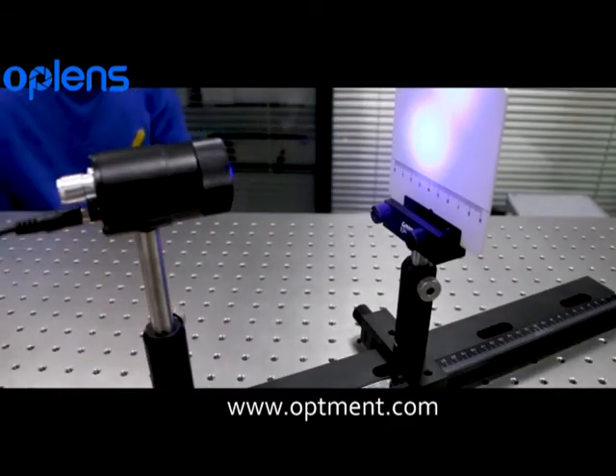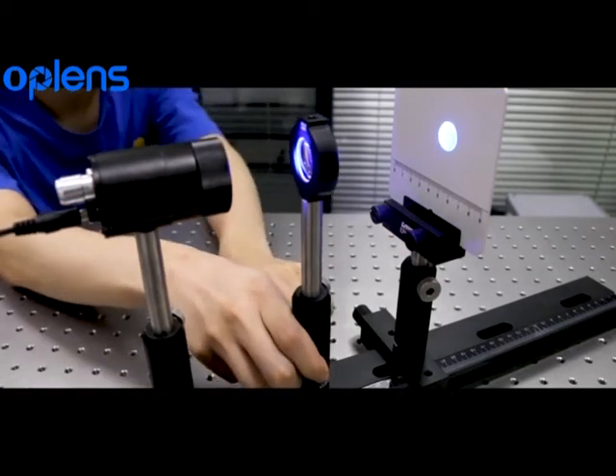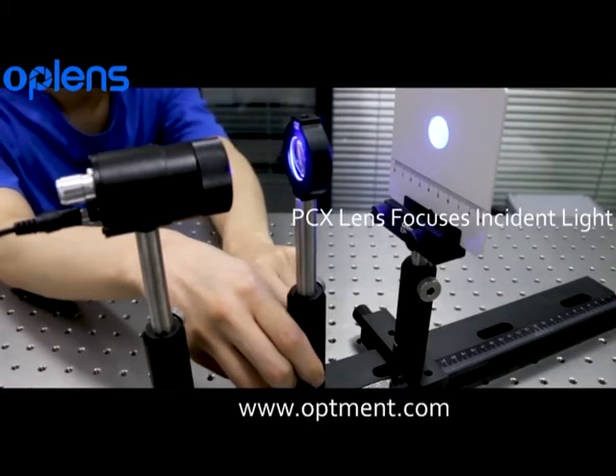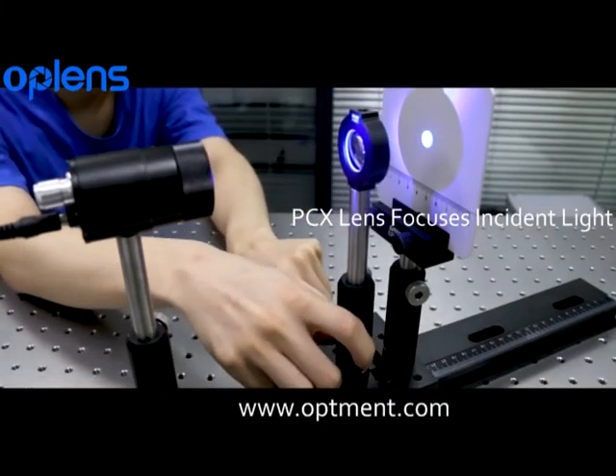They can focus collimated beams or collimated point light sources. NBK7 plano-convex lenses can also be coated with AR coating to reduce the reflectivity of the lens surface.